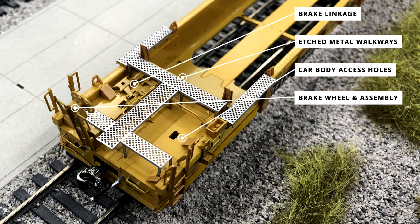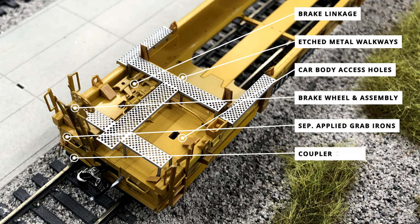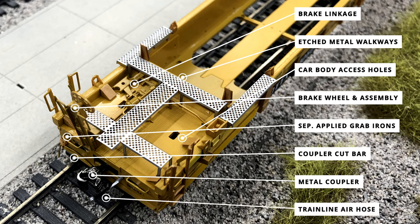Over on the car body sides are more standard freight car details like the separately applied wire grab irons attached to the car body sides, as well as the separately applied coupler cut bar with the wire cut bar running from the attachment point to just under the coupler. The coupler is a new design from Class 1 Model Works using a standard metal coupler — quite a bit larger than scale couplers and similar to a KD number five but with good rib detail on the coupler body. The B end is rounded out with the separately applied train line air hose, molded in black plastic with a silver metallic accent on the glad hands and angle cock handle.